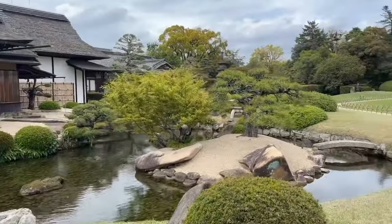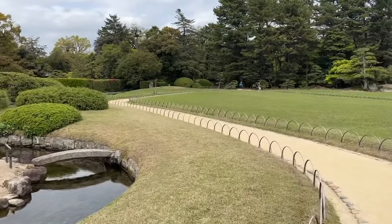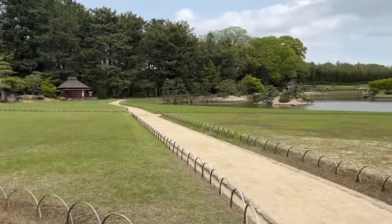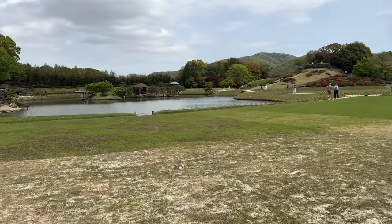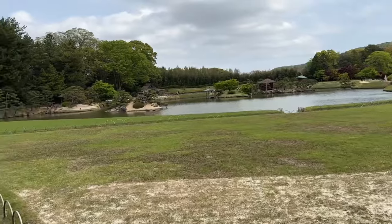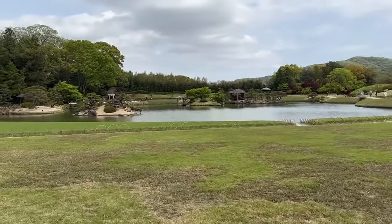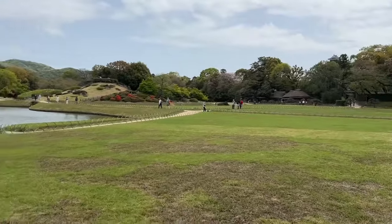We have azaleas almost ready to bloom right there. These manicured gardens are very popular all over Japan. This is right next to the castle of Okayama, which our local guide Yuji explained was not really a castle in the way we think of it — the castles here were almost like fortresses used as storehouses. This garden is just across the river and it is absolutely beautiful.